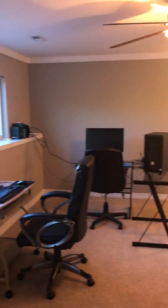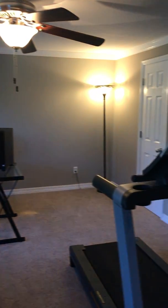Down the hall here, it was probably originally supposed to be two bedrooms. It's one really large bedroom. Right now they're using it for a sitting room, an office, and a workout room because it's that big. And as you can see, there's still plenty of space.